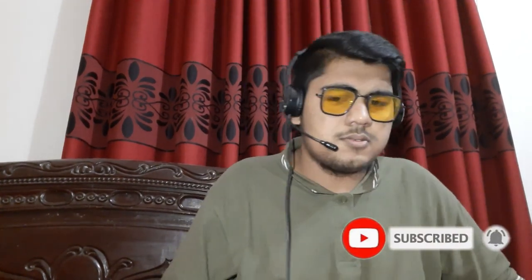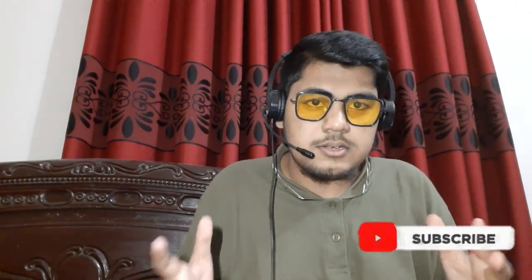Hello everyone, welcome back to Show Sheet Review and Reactions. Today we're back with a new video all about Indian architecture — specifically, we're going to react to Islamic architecture of India. Let's watch this documentary and see how Islamic architecture has spread throughout India. You can also leave your comment and opinion in the comment box below.